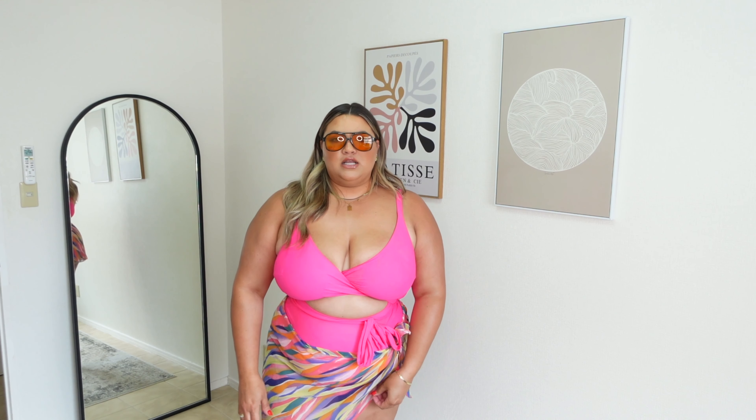I get kind of an 80s neon vibe with the colors of this swimsuit, so I decided to pair it with this really cute cover-up from H&M because it has so many different vibrant colors in it. It feels like a little sarong to wrap around your hips. I also have these sunglasses from Amazon — these are my ride-or-dies this summer. I love how you can still see your eyes through them. I'm just going to tie this lightly around my hips, which looks so cute and adds that little extra coverage without being too much.